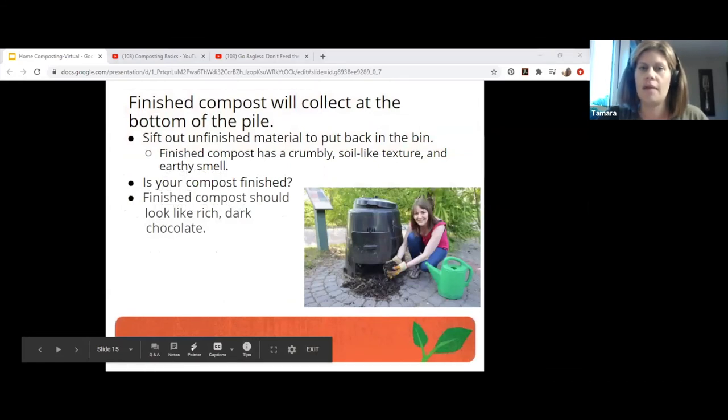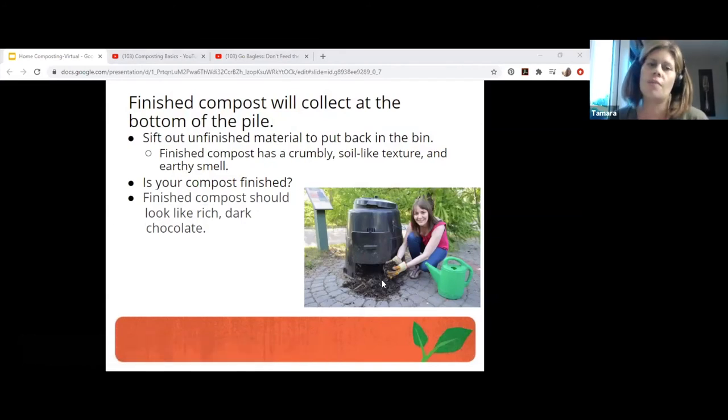Finished compost will collect at the bottom of the pile — these kinds of bins are great because it'll just settle at the bottom. Unfinished compost is biologically active; adding it to soil upsets the nutritional and biological balance, but it's only a concern around rapidly growing plants. You don't want to take half-done compost and chuck it on your squash plants. A way to check: take a handful, put it in a sealed bag and leave it overnight. If the bag puffs up, the compost is not ready yet. If the bag doesn't puff up, give it a sniff — finished compost will still smell earthy, not sour or wrong.